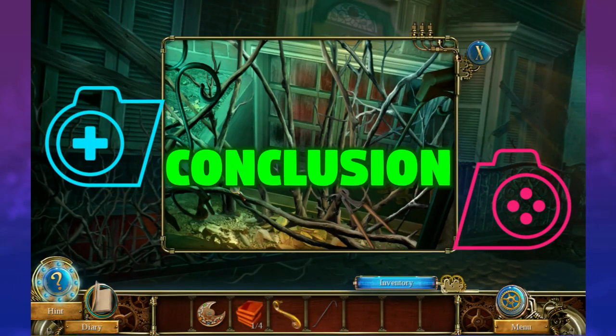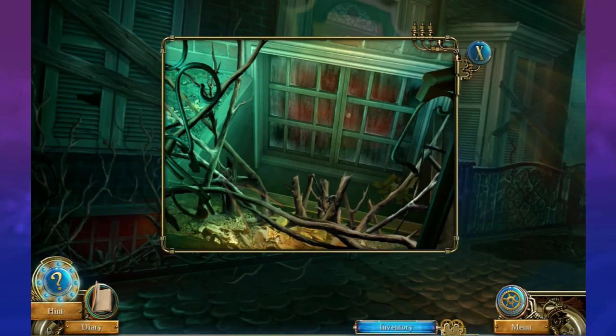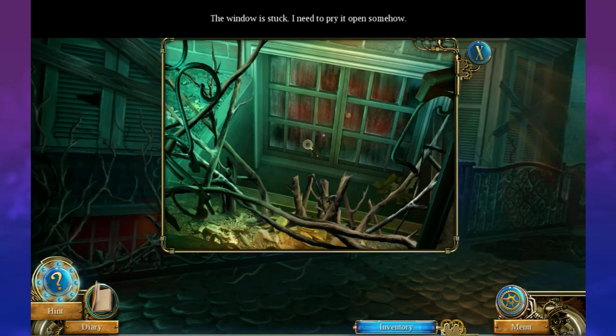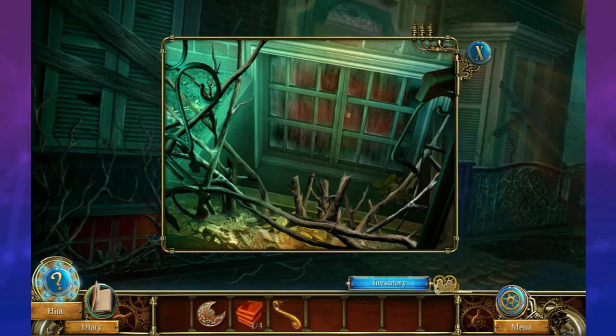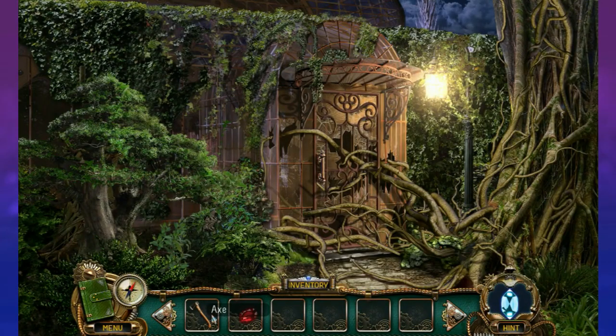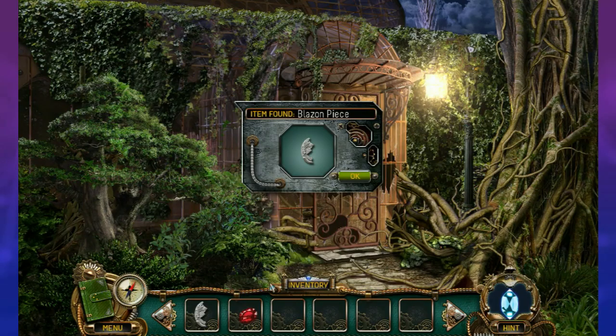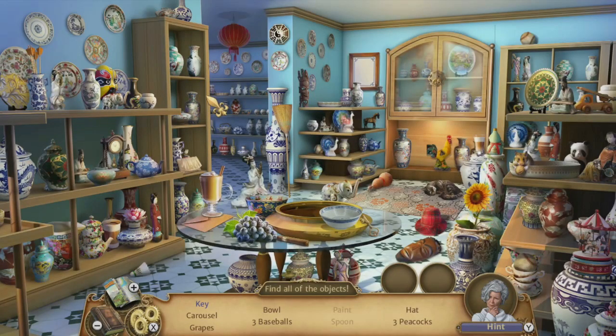Overall, hidden object games are a popular genre for good reason. They offer casual gamers an experience that doesn't require too much of their time and effort, while still providing fun and engaging gameplay. The brain benefits sound too good to be true considering we're playing a game at the end of the day, but that's what makes it so interesting. So the next time you see or play a hidden object game, you'll know there's so much more to them than just a cheaply made time sink.